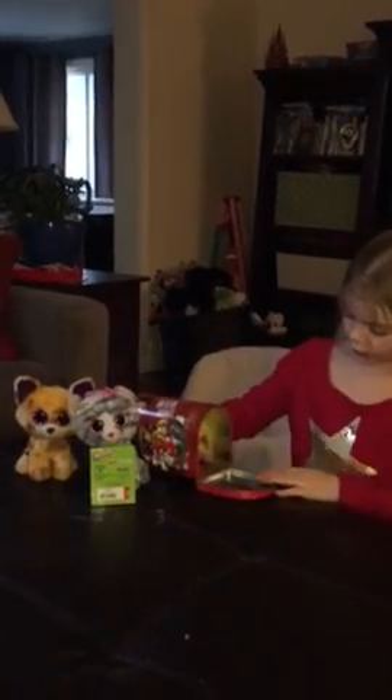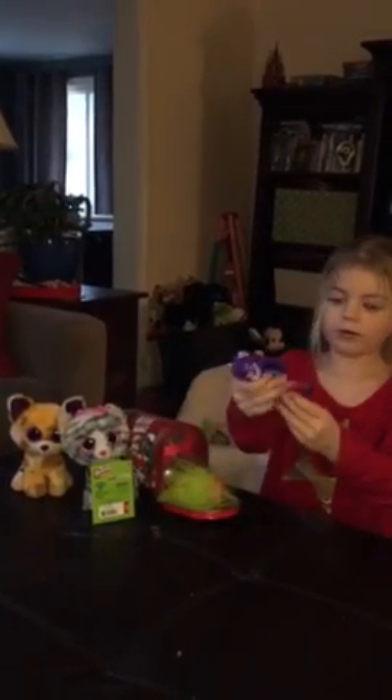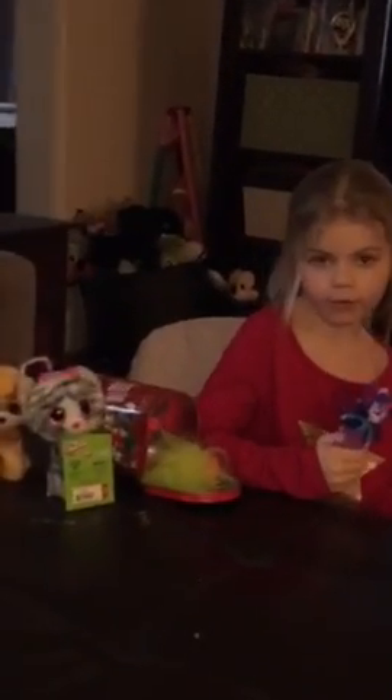The next thing in the mailbox — it's an Equestria Girls doll! Her name is Twilight Sparkle. If you haven't watched it, she transferred from Ponyville through the portal to get her crown back from Sunset Shimmer.